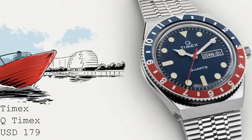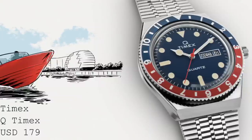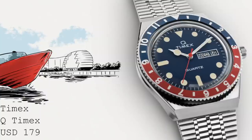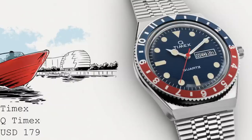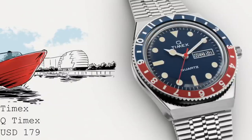The first watch to speak about is a new quartz Timex, which is a remake of a watch from 1979. This watch is called the Q Timex, and it's a stainless steel dive-inspired timepiece with a very 70s style to it. The case is 38mm in diameter, by 43.4mm in length, by 12.4mm in thickness.